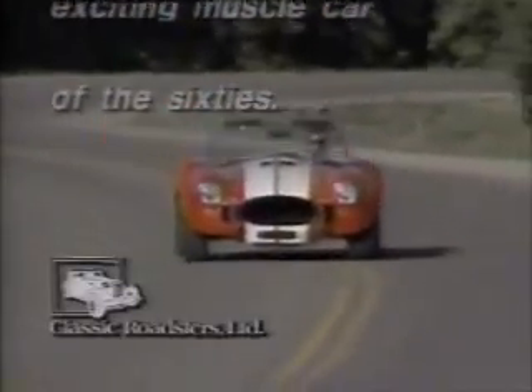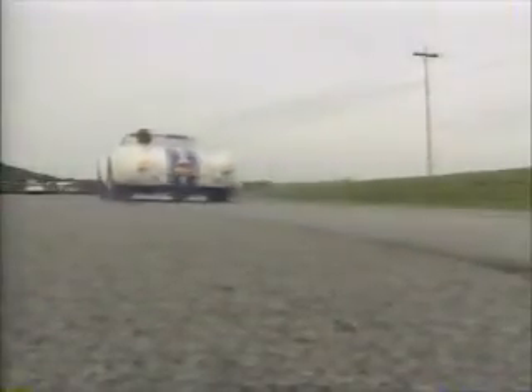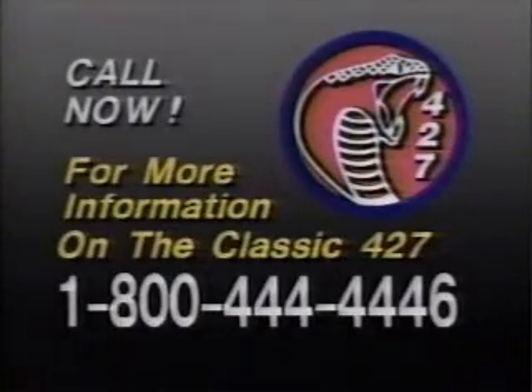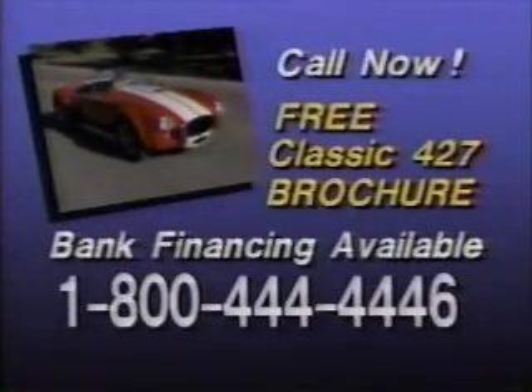Prepare yourself for the rebirth of the most exciting muscle car of the 60s: the Classic 427 from Classic Roadsters Limited. This snake's got it all — authentic styling to set you far apart from the crowd, a roomy driver-friendly cockpit, and potent V8 power that can outperform many of today's sports cars. You can now get the Classic 427 at a price more affordable than ever. Build your own Classic 427 from an easy-to-assemble component package, complete with step-by-step instructions and the highest quality components. You've always wanted it — here's your chance. Call toll-free right now for information on the Classic 427 or any of these fine Classic Roadsters: the legendary Classic 55, the elegant Classic 500K, or the sporty Sebring MX. Make your dream reality. Call today for your free brochure: 1-800-444-4446. Factory representatives are standing by, so call now. 1-800-444-4446.